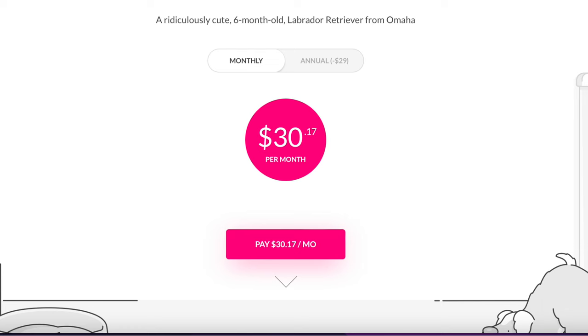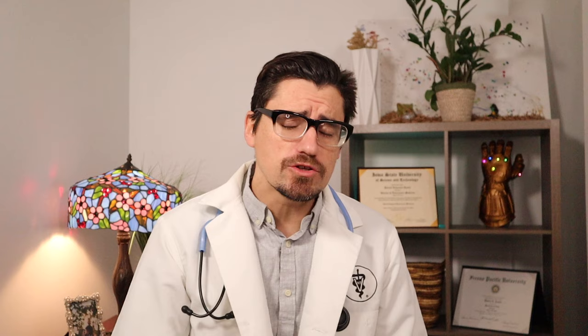Pets Best is also an unlimited option. And number one, you guys may have guessed it, is Lemonade. Lemonade comes in at only $30 a month, which is just crazy.